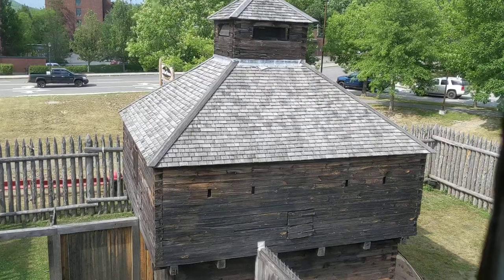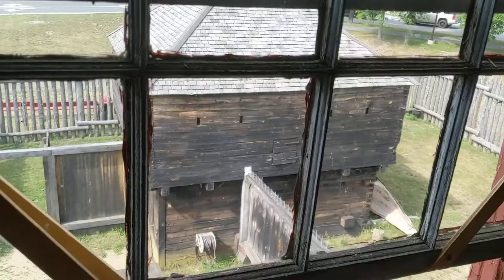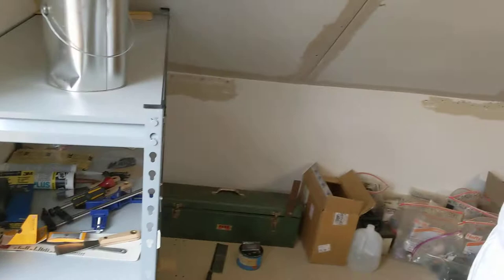We're here at Fort Western. This is the restoration blockhouse built 100 years ago, and we're up in the third floor attic where we set up a window preservation workshop.